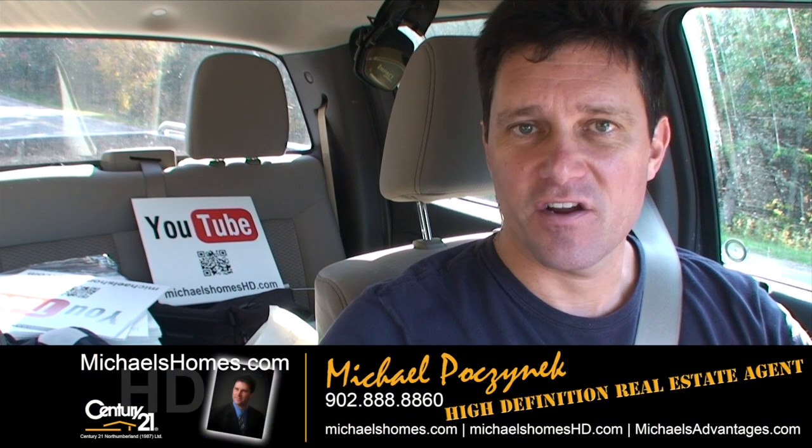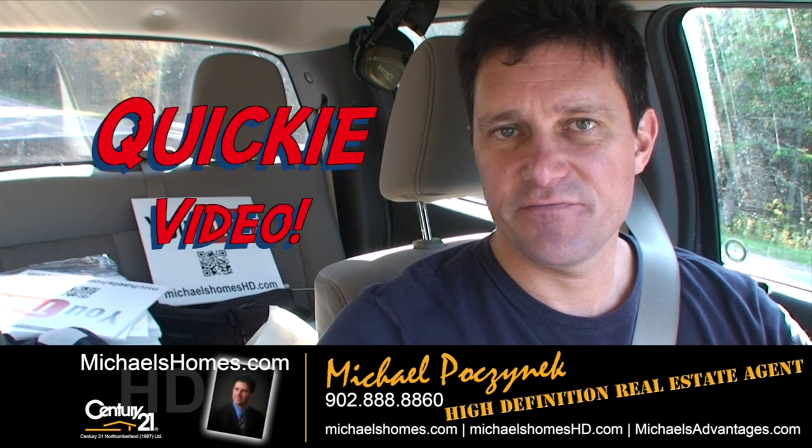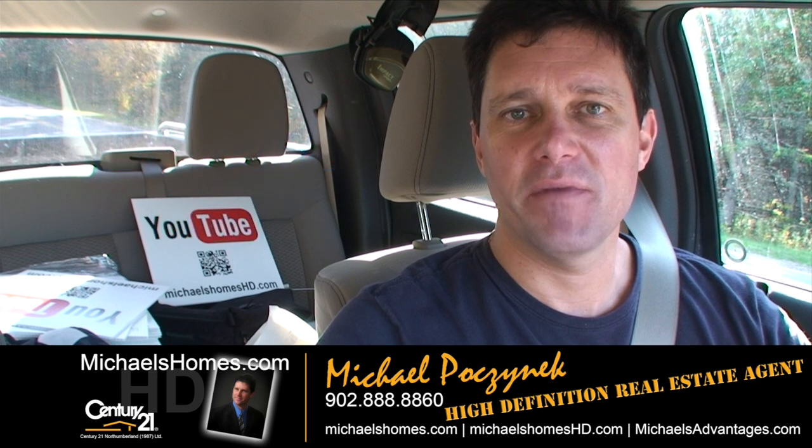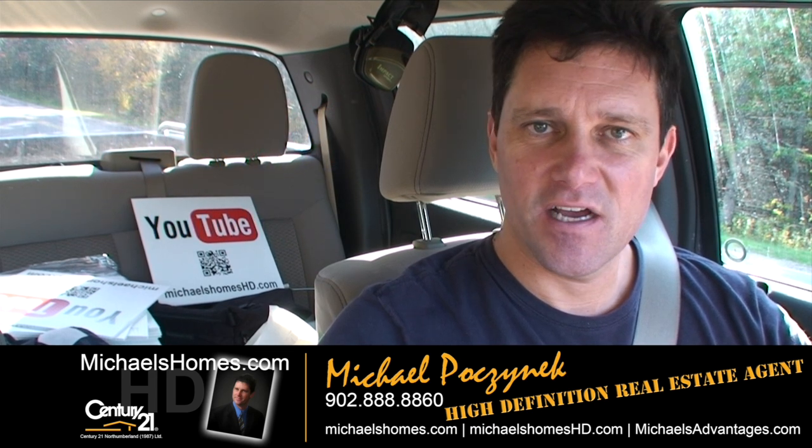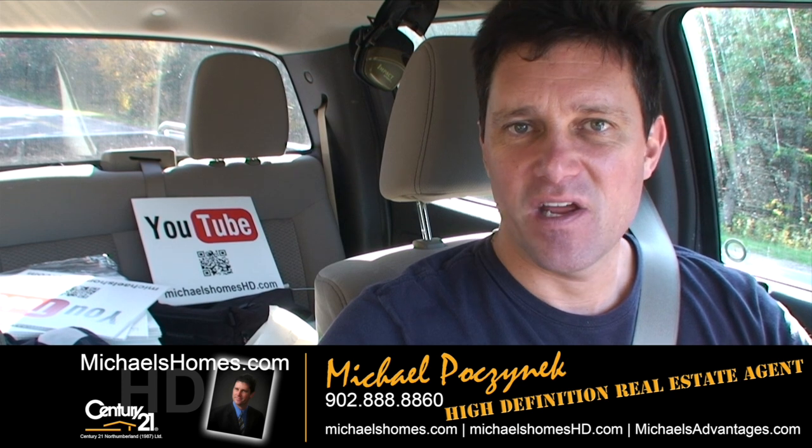That concludes our quickie video on Wim Road. Thank you very much for watching my video. There's many more — make sure you subscribe to my YouTube channel at michaelsholmeshd.com. And if you'd like to receive my weekly newsletter, please visit michaelsholmes.com. Thank you, have a great day. And remember to buy it right.